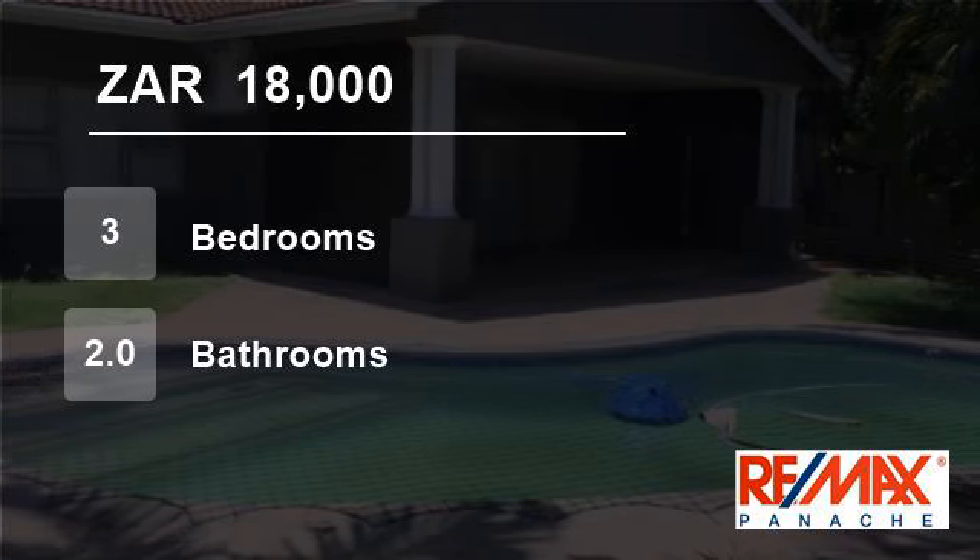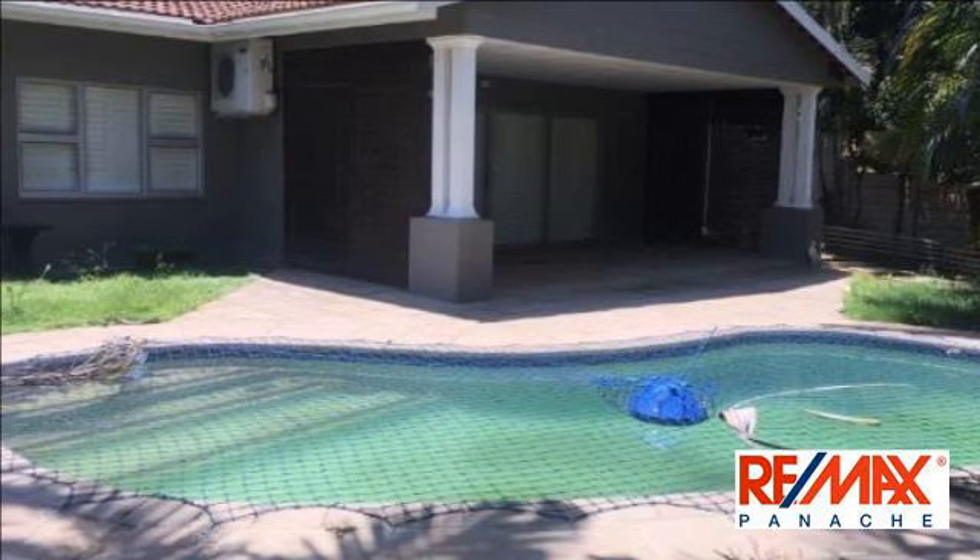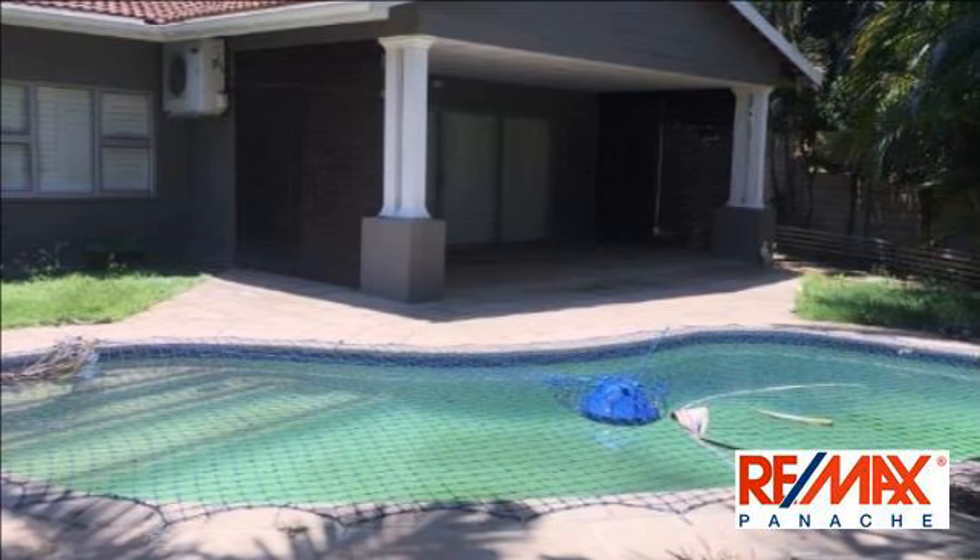Welcome to this three-bedroom house for rent in Glenashley, Durban North, KwaZulu-Natal, South Africa, for R18,000 per month.